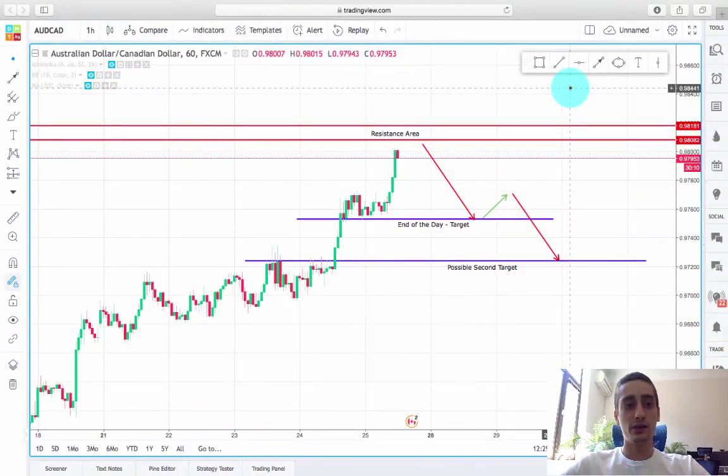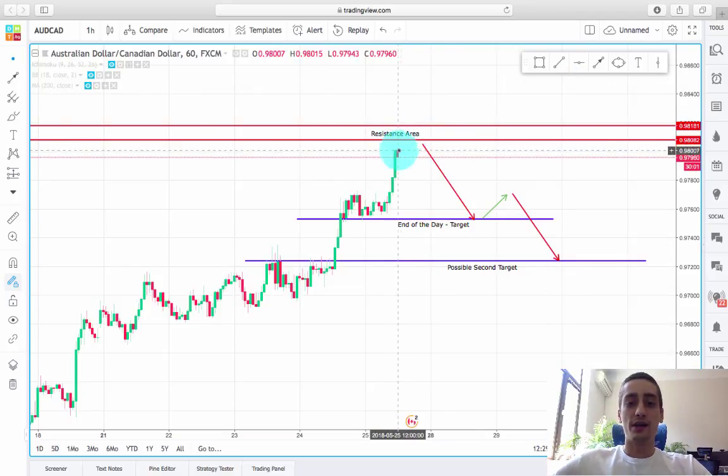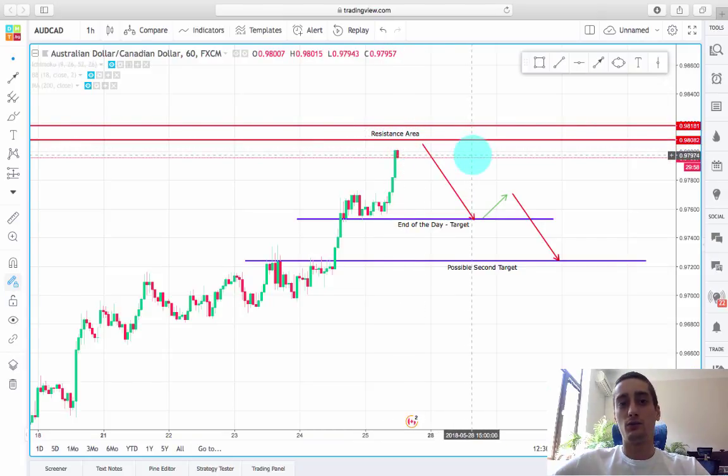What you see on the screen now is the Australian dollar / Canadian dollar one-hour timeframe chart, and we can see the price has reached a resistance area here. I want to also include that on the weekly timeframe the price is touching the 200 SMA and also the Ichimoku cloud, which is basically a double signal, and I expect a bounce.